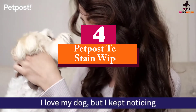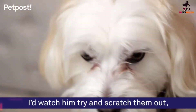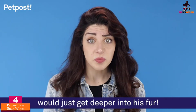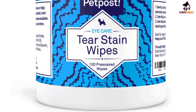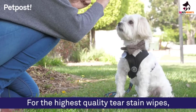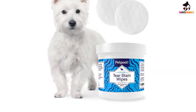Moving on at number 4, we have the Petpost Tear Stain Wipes. These Petpost Tear Stain Remover Wipes are ideal for regular use. The proven formula contains no antibiotics, bleach, or other harsh chemicals. They can remove even the most stubborn stains and help prevent future staining, even on white fur. The wipes are made from soft cotton and remove the need for measuring caps and the potential for spillages.